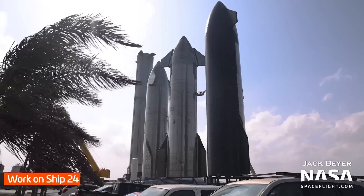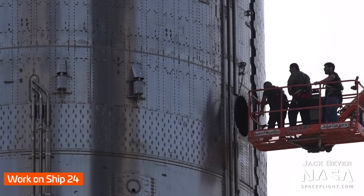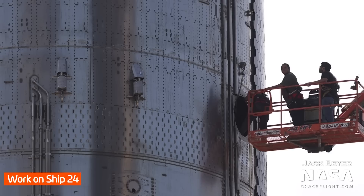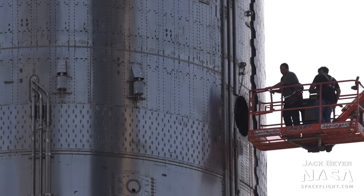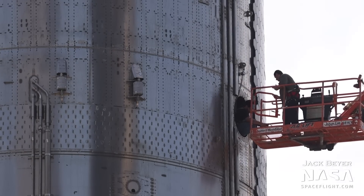Work on Ship 24 continues at the Rocket Garden this week. Here in this clip, we can see workers going into the payload bay section of the ship. It's definitely interesting to think about what they might be doing inside there to get the ship ready for flight — my mind immediately goes to what payload, if any, will be on the orbital flight test, and if this work is related to that.